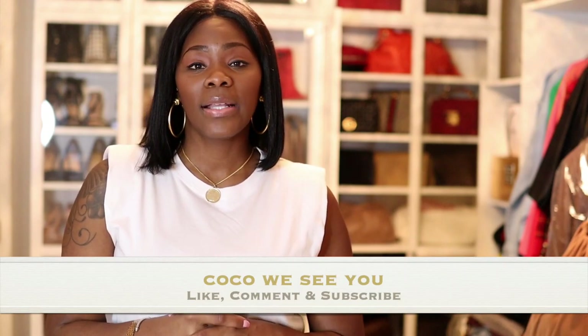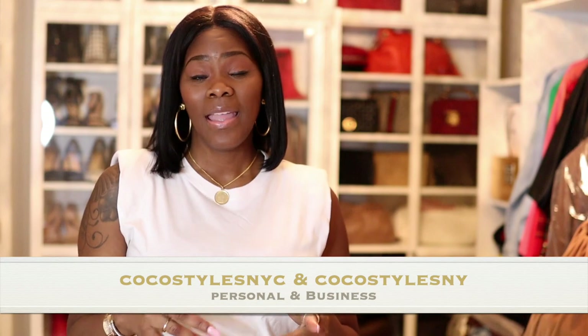If you stayed to the end of this video, please comment 'Coco we see you.' Make sure you're following me on Instagram at Coco Styles NYC and Coco Styles NY, my personal styling blog Coco Styles NYC, my styling services Coco Styles NY, and my TikTok at Coco Styles NYC. I'll catch you guys in the next one, bye!